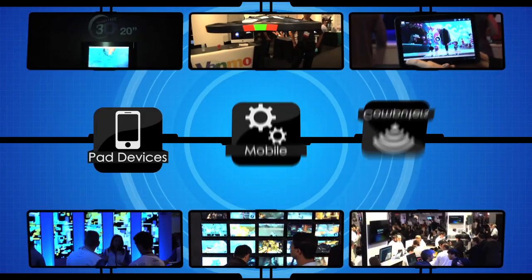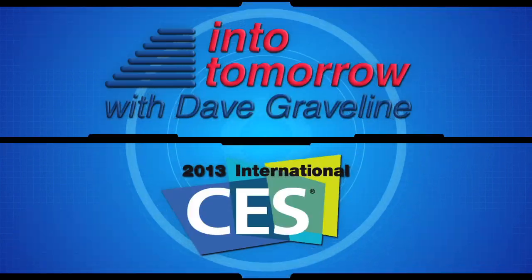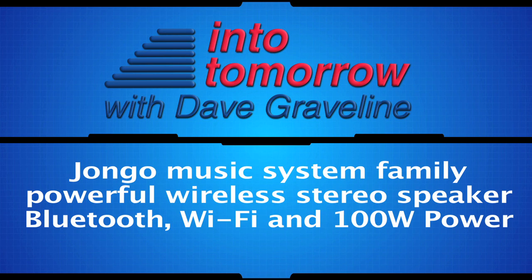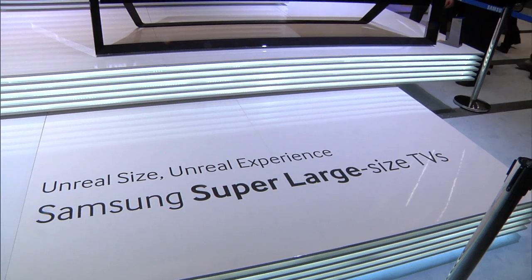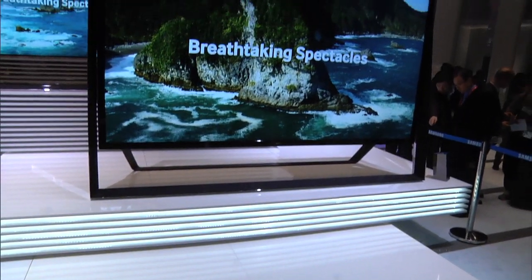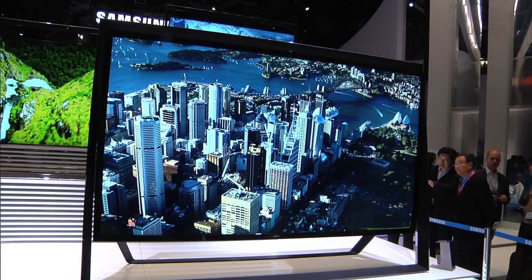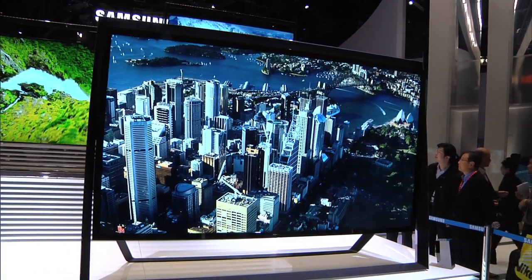From the 2013 International CES in Las Vegas, this is another Into Tomorrow ITTV special report. What you're looking at here is the ultra high definition TV. This particular one is 110 inches — actually 9 feet across — and it is the largest in the world. Ultra high definition, it has 8 million pixels, four times as many as a typical LED TV.